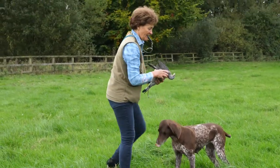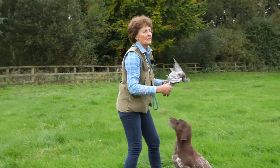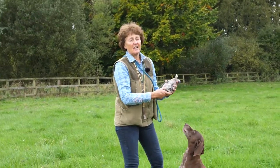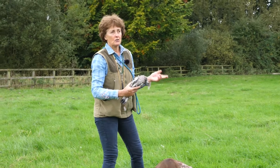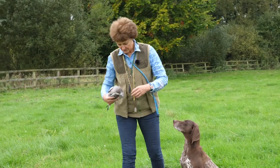Dead. Good girl. Sit. Good girl. And in a situation like that, I don't often say to send her for the other two. You can call another dog in — Josie's over here — and we'll see how well she was marking.